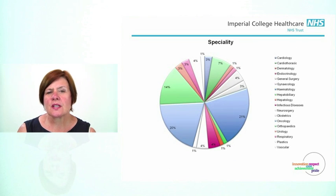The three biggest areas where we were placing the PICCs were haematology, which accounted for 21% of all PICCs, oncology was 20%, and orthopaedics was 14%, reflecting the number of orthopaedic patients treated by the OPAT services at both Charing Cross and St Mary's.